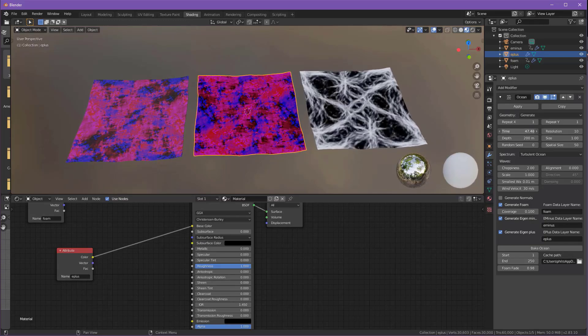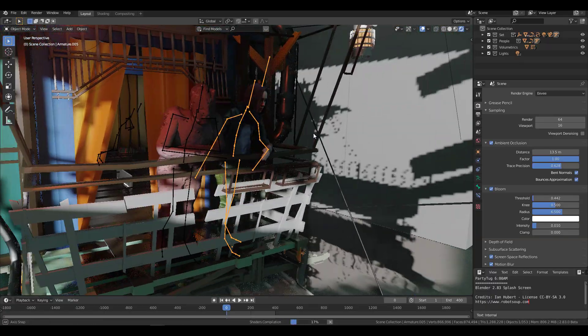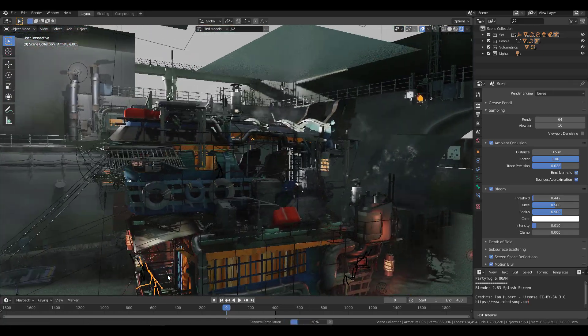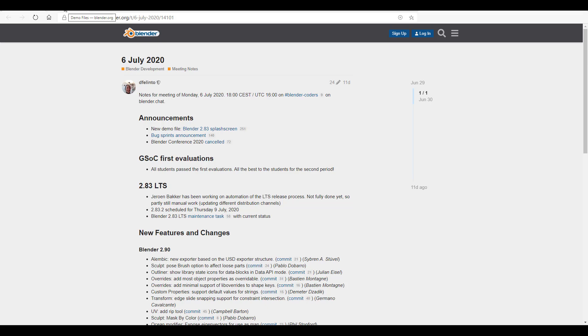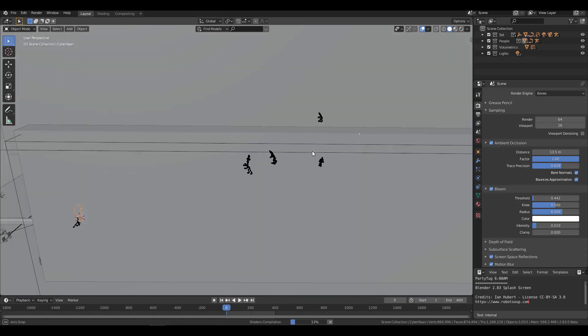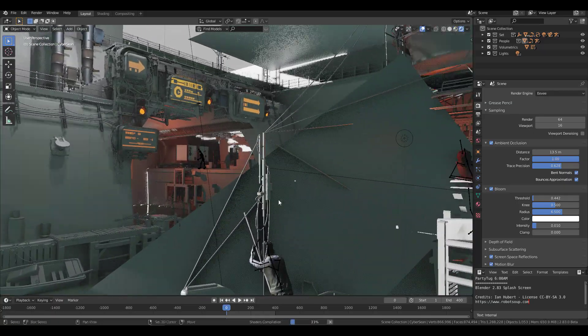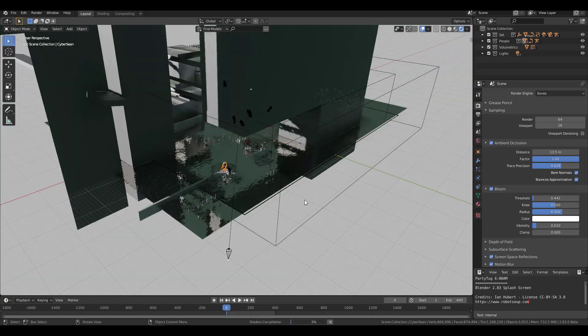Hey, what's up guys and welcome back to Ask NK. This is another weekly rundown of updates, cool features, and amazing things happening within the Blender community. We're kicking things off with meeting notes. The Blender 2.83 splash screen is here — we talked about Party Pog, and in case you want to see that, there's a link in the description. This beautiful scene was made by Ian Hubert.